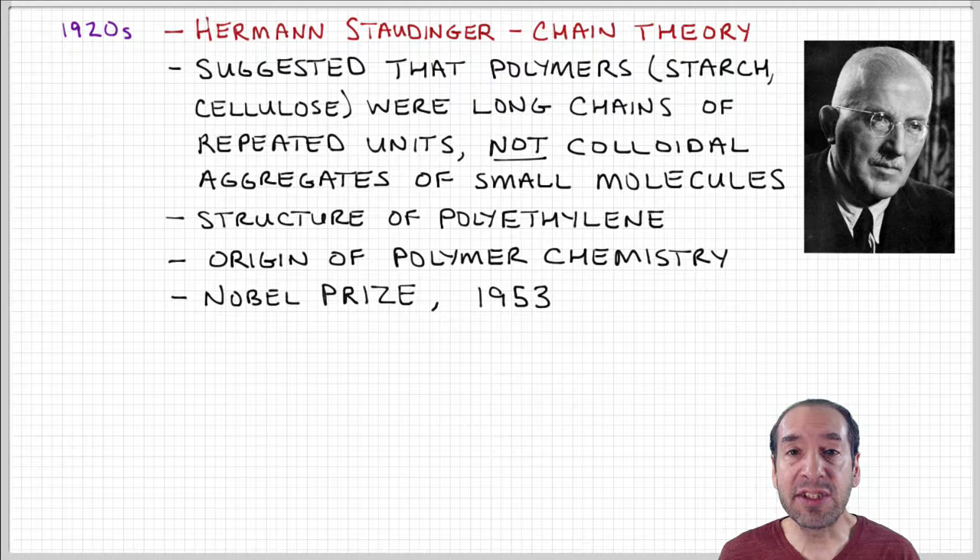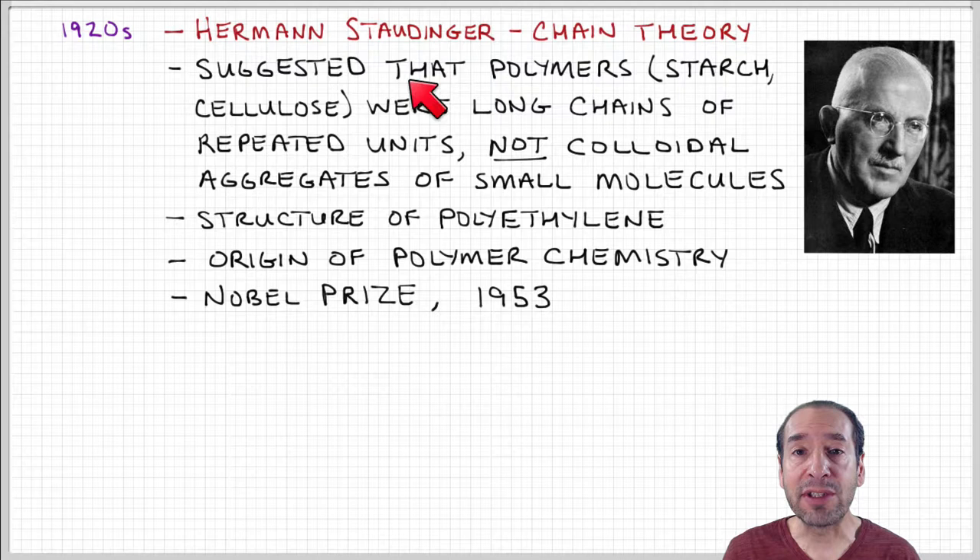During the 1920s and 30s, a lot of important discoveries were made that set the stage for the synthetic polymer industry to really take off. One of the most important was the idea that polymers actually are long-chain molecules. Before the 1920s, that wasn't the view — people knew they were big molecules or macromolecules, but the conventional view was that they were aggregates or blobs, because it wasn't thought there could be a mechanism for them to form long chains.